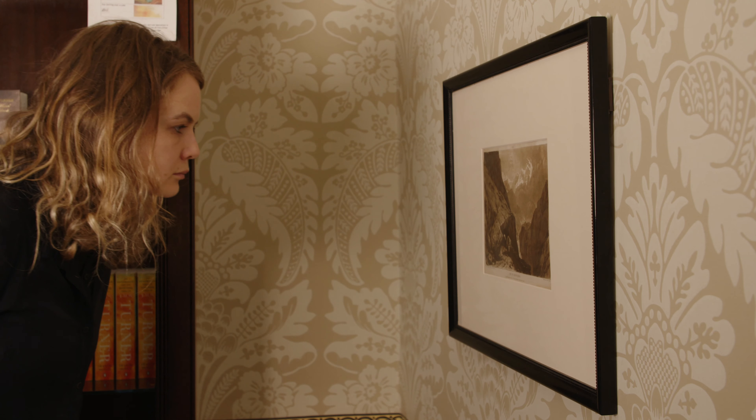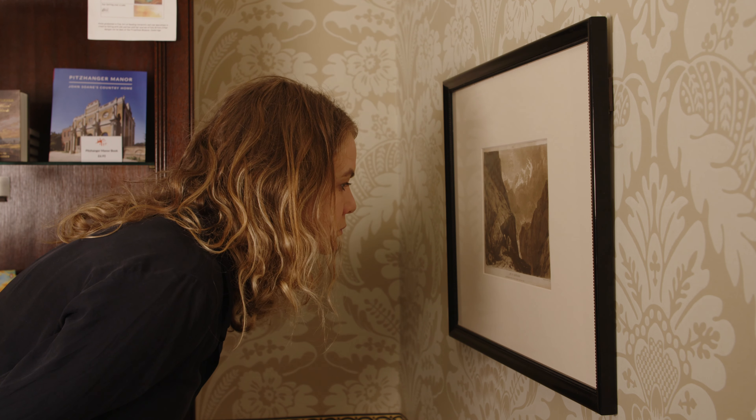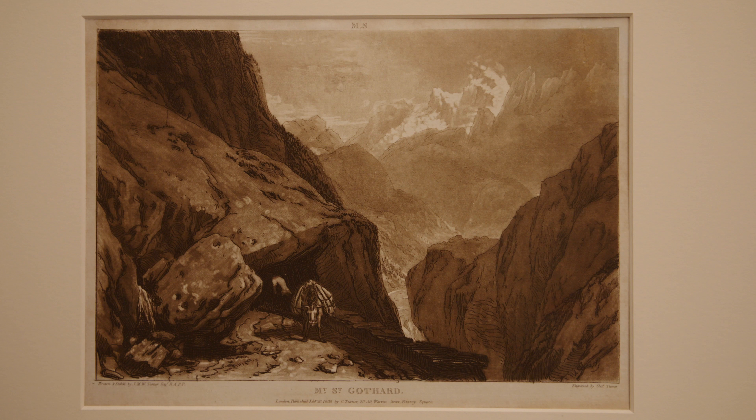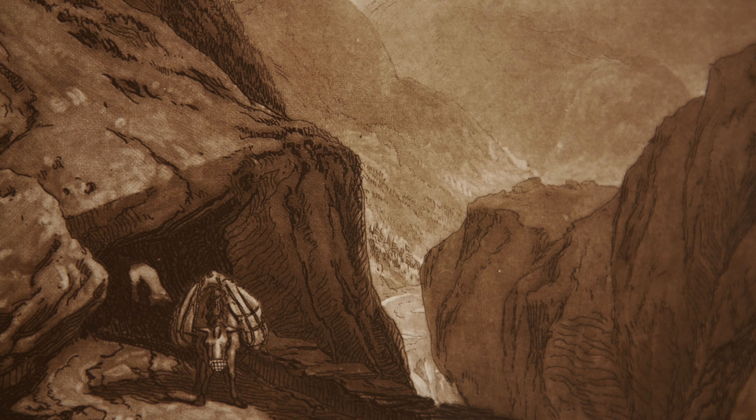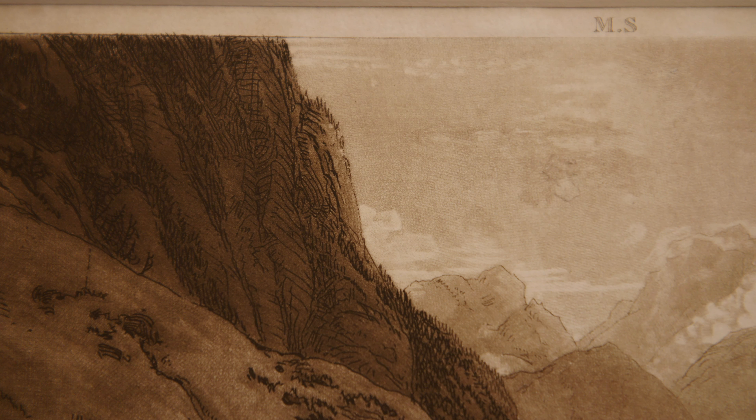This print here is one of the first views that Turner engraved for the Liber Studiorum. It's one of the prints that he was involved in the actual etching of. It's one of his own views — after a drawing of the valleys of the Severn and the Wye, with Chepstow Castle in the distance. What I love about this print is that it's a British landscape, a British view, but Turner painted it as if it's one of these great Italian landscapes that Claude had painted a century earlier.